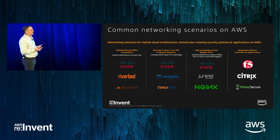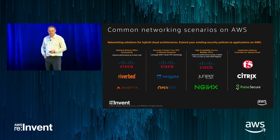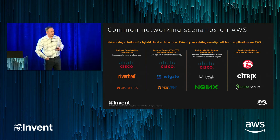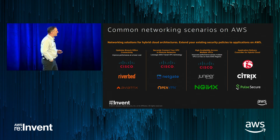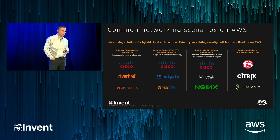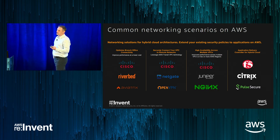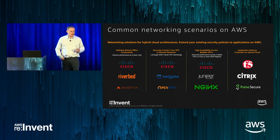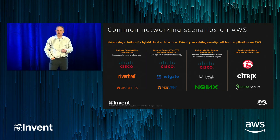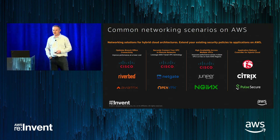The common networking scenarios map to specific ISVs. For optimizing branch connectivity, organizations like Cisco, Riverbed, and born-in-the-cloud Aviatrix are strong players. For connecting VPCs to remote networks, Cisco plays here along with born-in-the-cloud ISVs like NetGate and OpenVPN, which have been very popular in Marketplace. For high availability across multiple VPCs, Cisco, Juniper — which takes a next-gen firewall approach — and Nginx are options. For application delivery over hybrid cloud environments, F5 has done very well, along with Pulse Secure, which acquired Brocade's virtual traffic router assets.